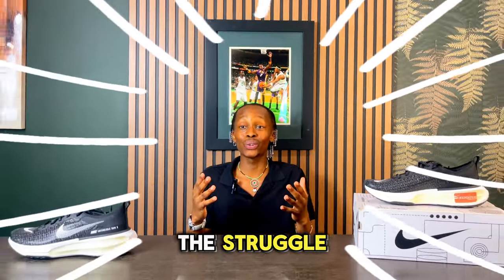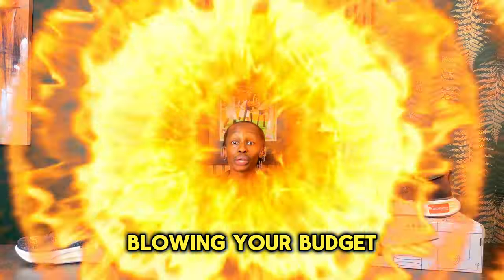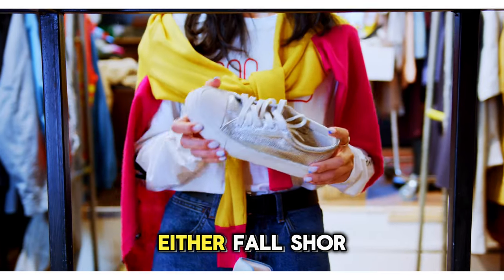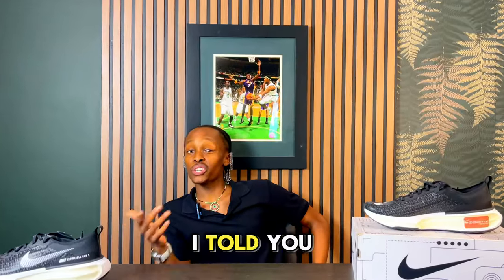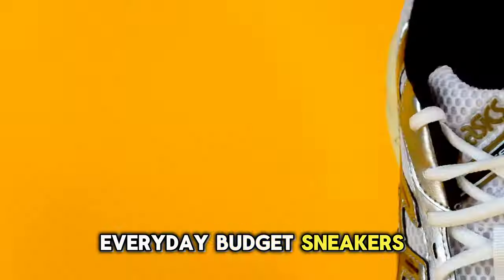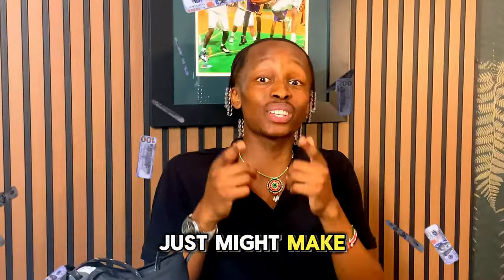If you're like me, you know the struggle of finding sneakers that not only look good but also feel good without blowing your budget. It feels impossible. You've probably tried countless pairs that either fall short on comfort or the price tag makes your wallet cringe. But what if I told you there's actually a solution? In this video, I'll be revealing the top 10 most comfortable everyday budget sneakers that are shockingly affordable.